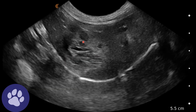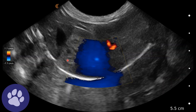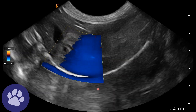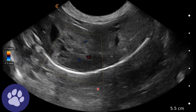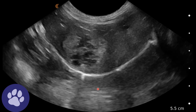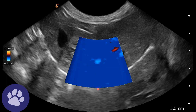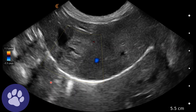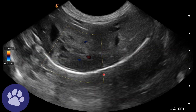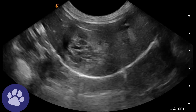Here we've got one of these nodules or tumours, and we're placing colour Doppler on to see how vascular it is, in the hopes that the owners might go for a fine needle aspirate or biopsy of this structure so we can get a diagnosis. We can see this is not particularly vascular. We can see some vessels in the normal liver parenchyma, but we're not getting much colour flow within the nodule itself.